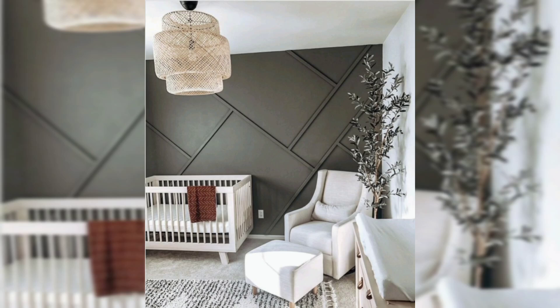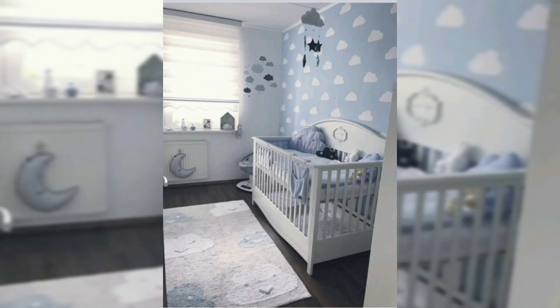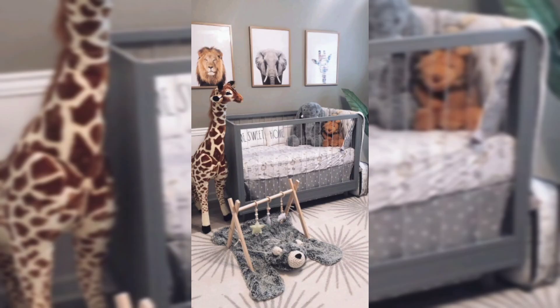Watch this video and discover how to design and decorate a stylish, safe, and functional nursery for your upcoming child. First, you should assess the space — examining your nursery space can help you make critical design decisions.